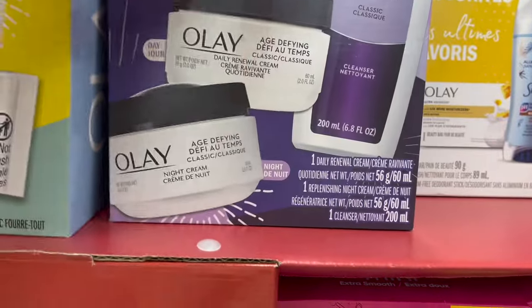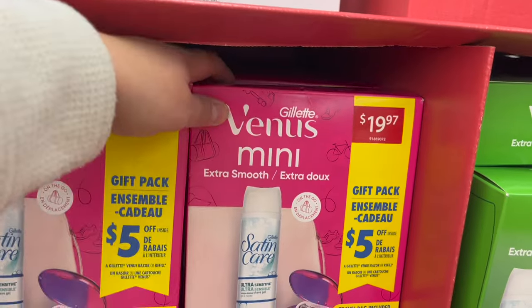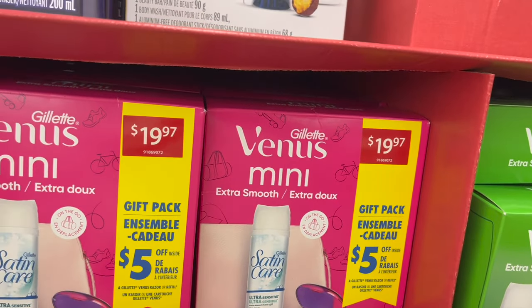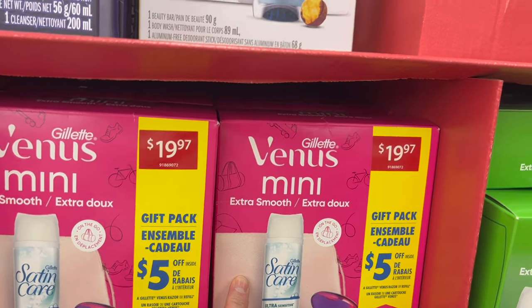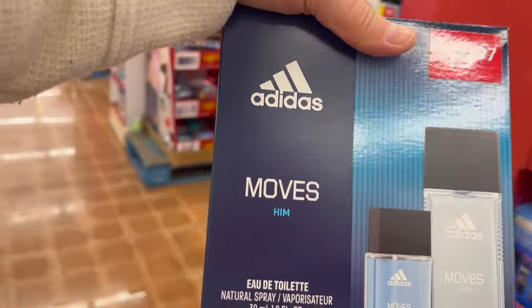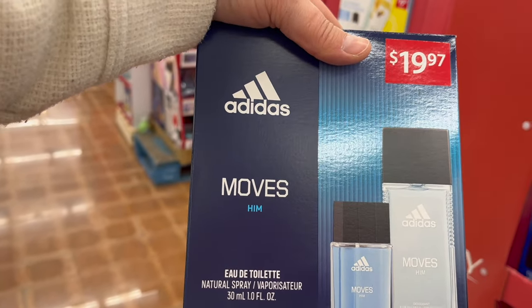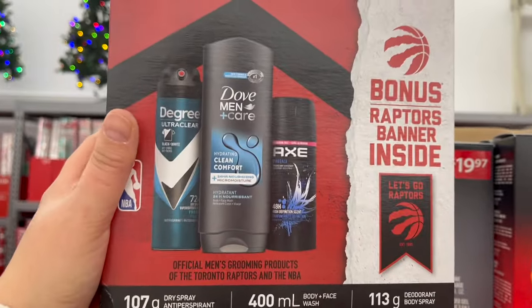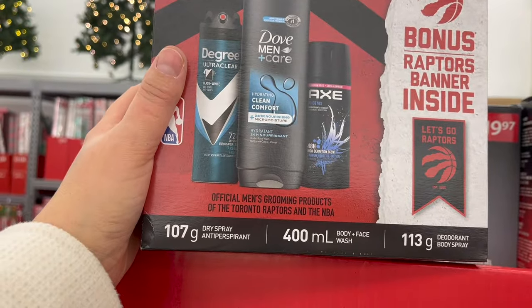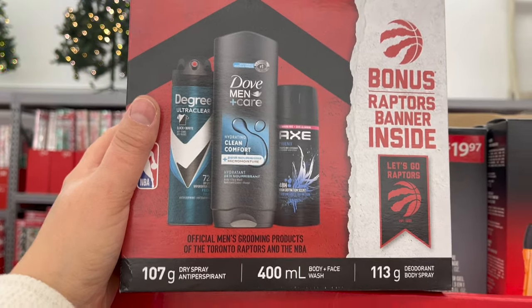Oil of Olay gentle nourishment — you get a night cream, daily renewal cream, and a cleanser. Venus Gillette — you get a little mini, a shaving cream, and a little on-the-go travel bag for $19.97. Adidas men's in the scent Moves — you get a deodorant and an eau de toilette for $19.97. A Degree, Dove, and Axe kit — you get a dry antiperspirant, a body and face wash, and a deodorant for $19.97.